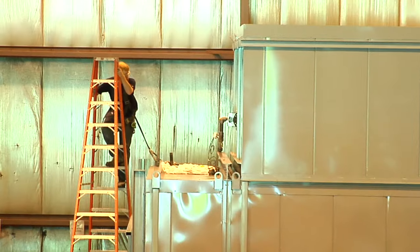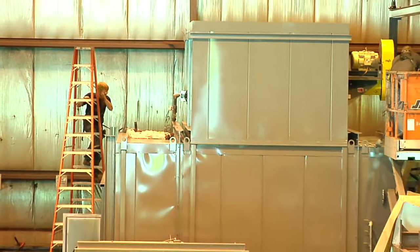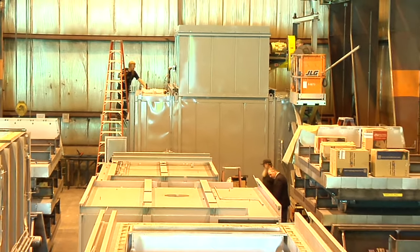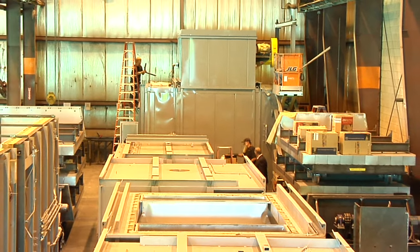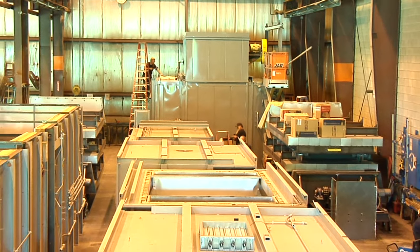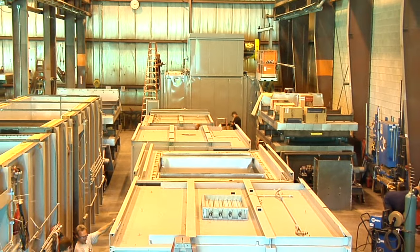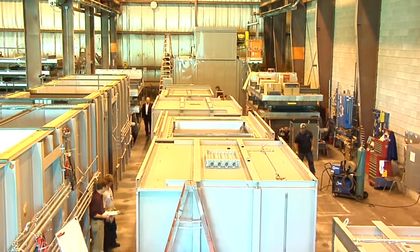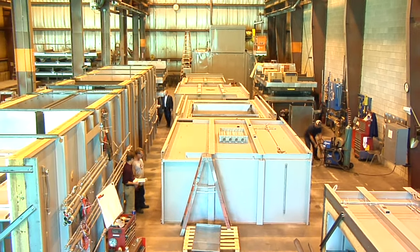We had an extension added to one of our ovens, and they built an extension for one of our early Lindbergh ovens that really improved our overall capacity on that machine. So we relied on them to size that extension and bring it along. They're up to speed with what they can do with engineering — no question about it.